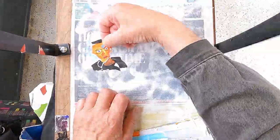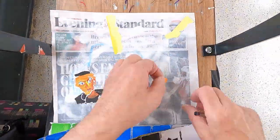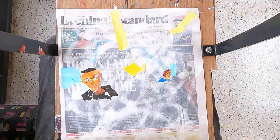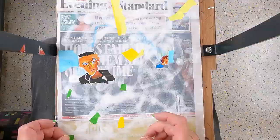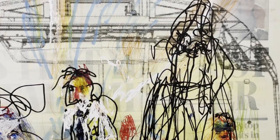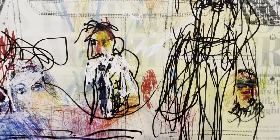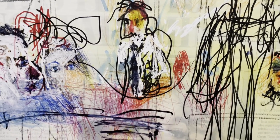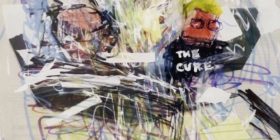The materials used are mostly fugitive, impermanent and ephemeral, including newspaper, spray paint, cardboard, adhesive labels, ballpoint pens, felt tips, correction fluid, colour pencils, nail polish and collage.